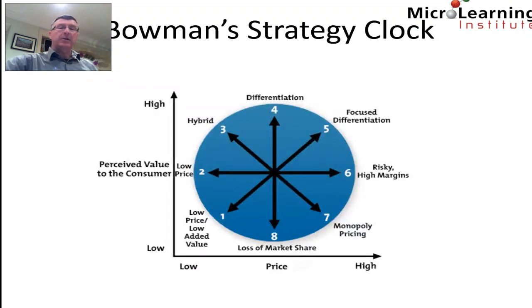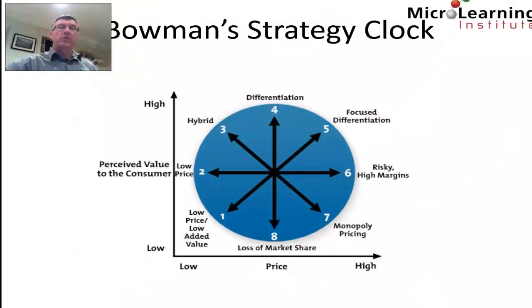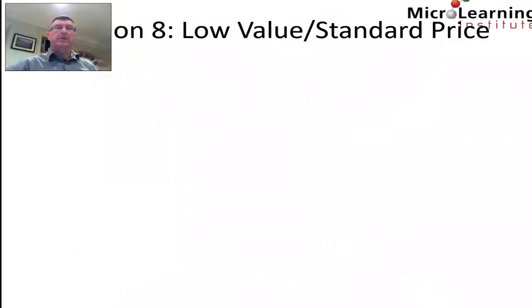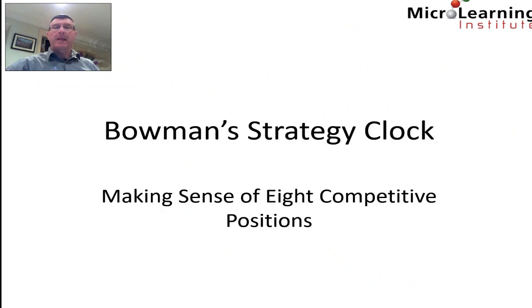Finally, position eight offers medium prices but very low perceived value to the customer — this is low value at a standard price. A company that pursues this type of strategy will lose market share. Thank you very much for watching this short tutorial from the MicroLearning Institute on Bowman's Strategy Clock.